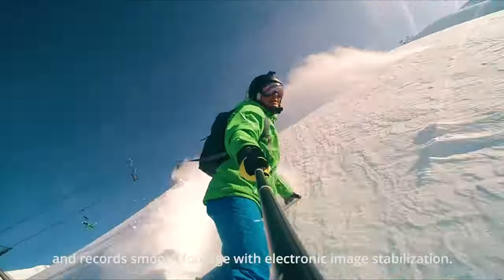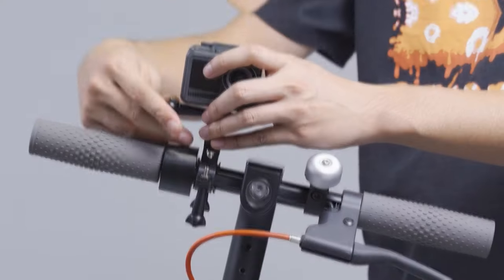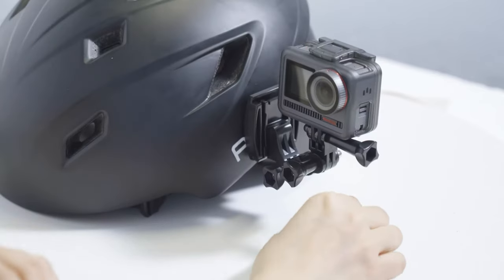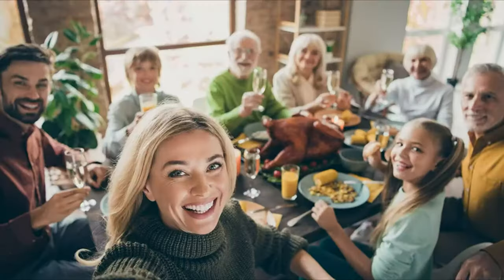But what really sets the Brave 7 LE apart is its high-end feel. This camera doesn't play around when it comes to quality. It's got some weight to it, making it feel substantial and sturdy in your hands. The plastics used are top-notch, so it won't feel like you're holding a cheap toy. So if you're ready to level up your action camera game without breaking the bank, the Brave 7 LE from Akaso is your new adventure buddy.